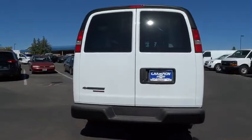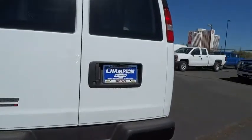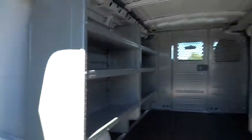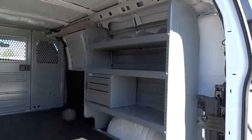Here are some of this vehicle's great options: four-wheel ABS, air conditioning front, cruise control, AM-FM stereo radio, bucket seats, power windows, clock, power door locks, tachometer, power driver mirror, vanity mirrors, cup holders, multiple airbags.